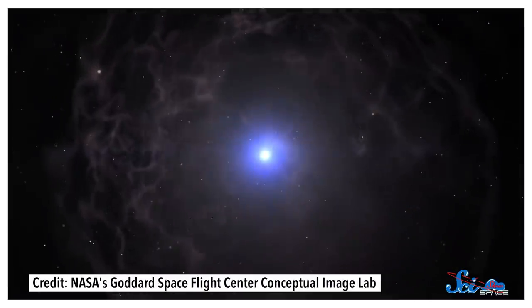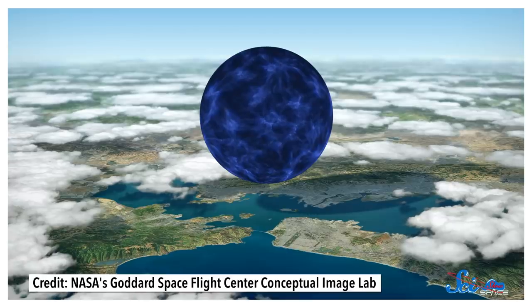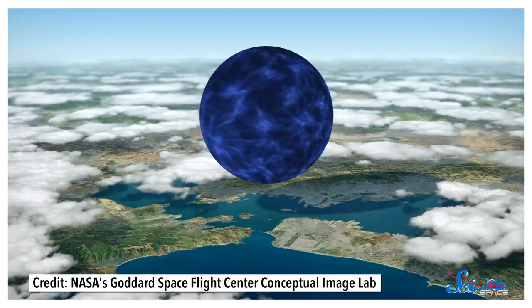There are a lot of incredible things in space, but neutron stars are some of the most mind-blowing. They pack the mass of a whole sun into a ball just kilometers across. And when you squeeze that much mass into a space that small, things start to get strange. From liquid plasma oceans on the surface to a possible neutron superfluid in the core, as you go deeper into a neutron star, the physics get truly wild.